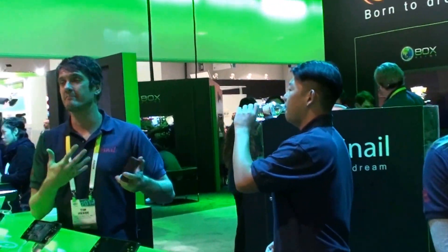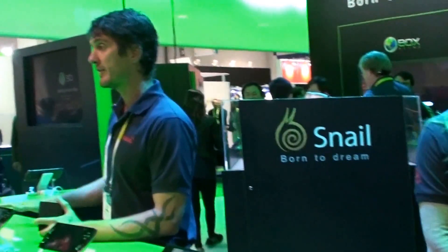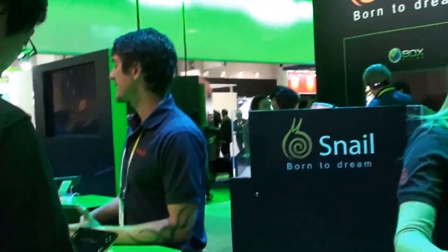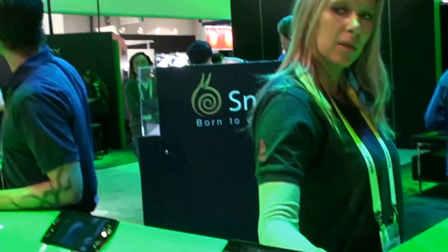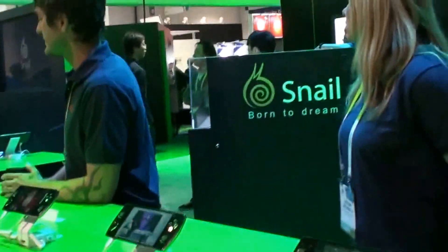It does have some sensors that will track your eye. When I first picked up the device, the 3D effect was not that strong. But once I activated the sensors and it tracked my eyes and I looked back at the screen, the 3D effect on the device was very clear and very strong.